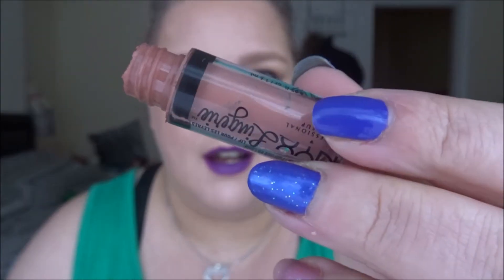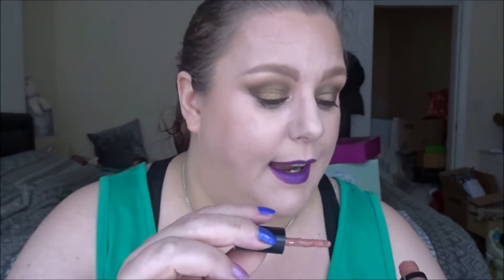Moving on to my lipstick — this is the NYX Lingerie in Push-Up. It's one of those mini sample sizes that came in an advent calendar a few years ago. I took the stopper out a long time ago and I can definitely see some windows in the product now, but there's still plenty on the stick. I'll continue using it until it completely dries up or until the end of the project, then declutter. Last weigh-in was 11.11 grams and it now weighs 11.03 grams.